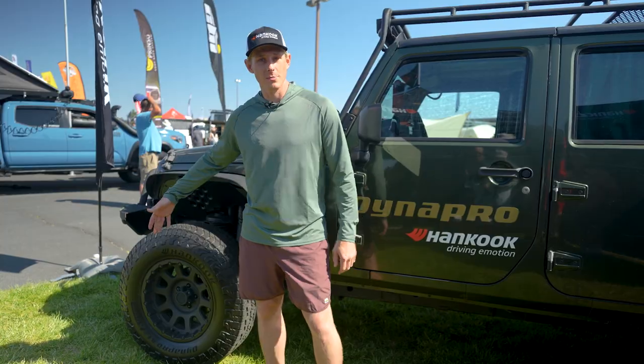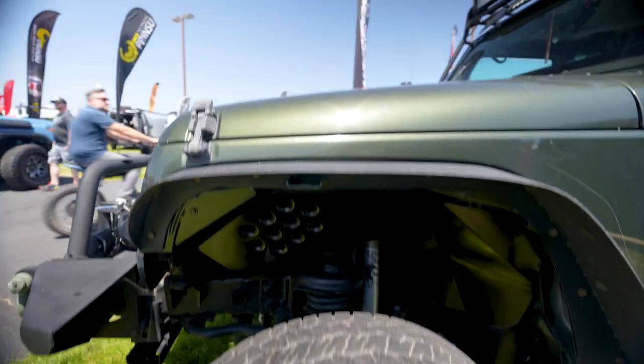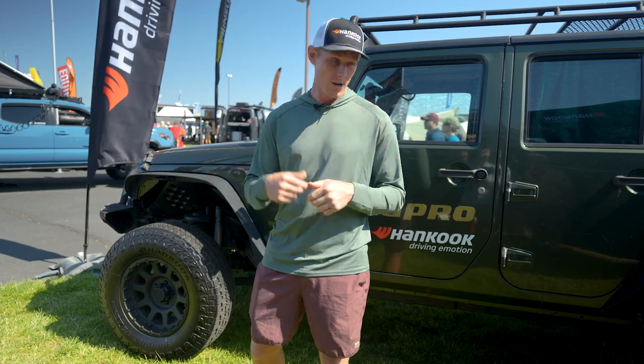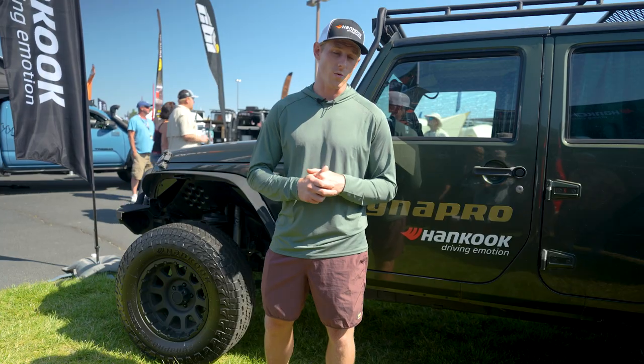We just put these AT2s on my Jeep Wrangler. Right away I noticed that they were so smooth on the highway. They also handle extremely well off-road. They even have this nice tie bar between the treads to help gain extra traction on rocks and uneven soils, and I quite enjoy that.